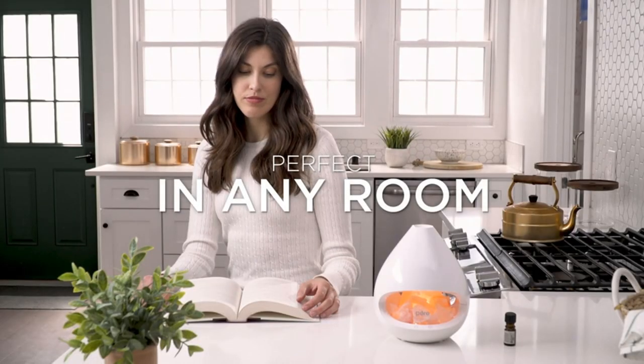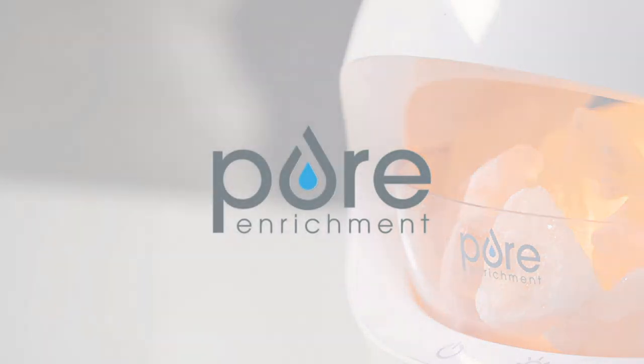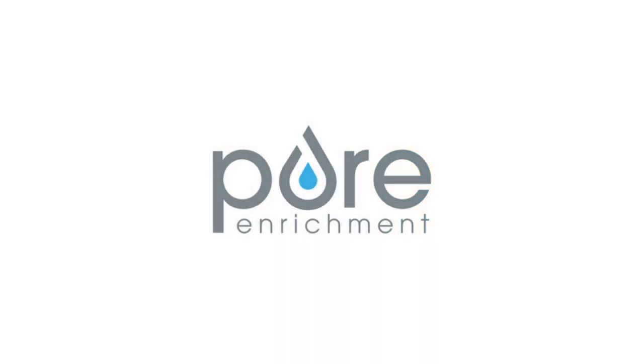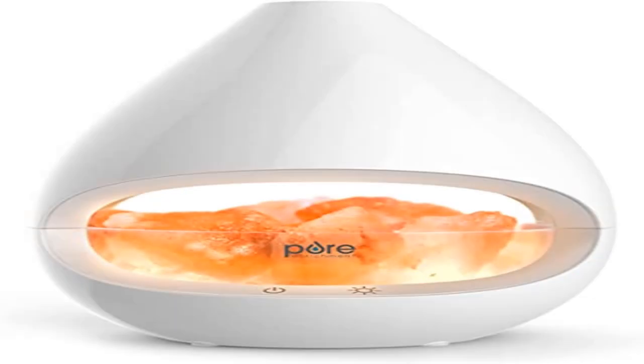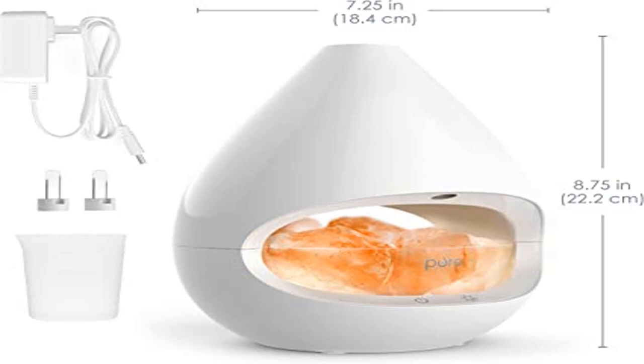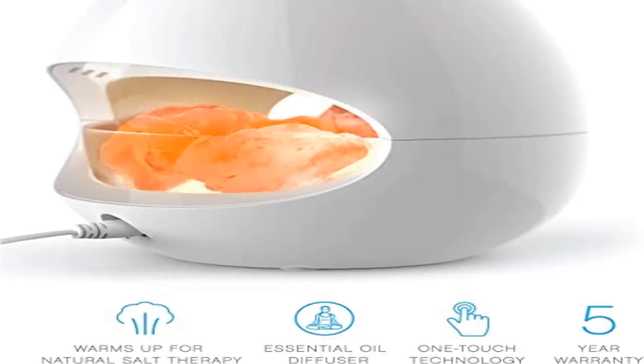Natural ambience: the sleek modern design is perfect for yoga, meditation, or adding a relaxing atmosphere to your home or office. Choose from five adjustable light levels to create an ambient glow that fits your mood. What you get: patented two-in-one Himalayan salt lamp and essential oil diffuser, three ten-watt halogen bulbs, measuring cup, ETL-approved power adapter, user manual, industry-leading five-year warranty, and caring customer support seven days a week.